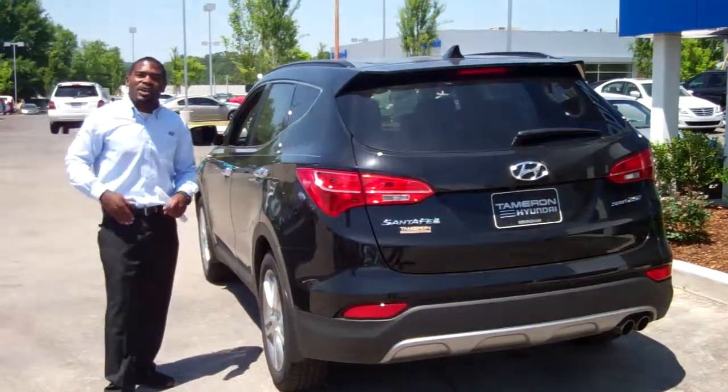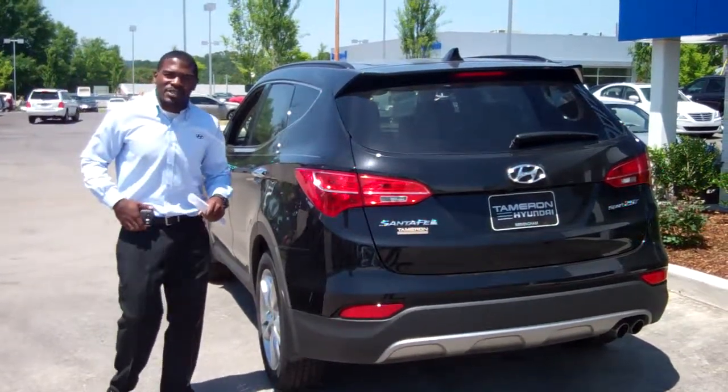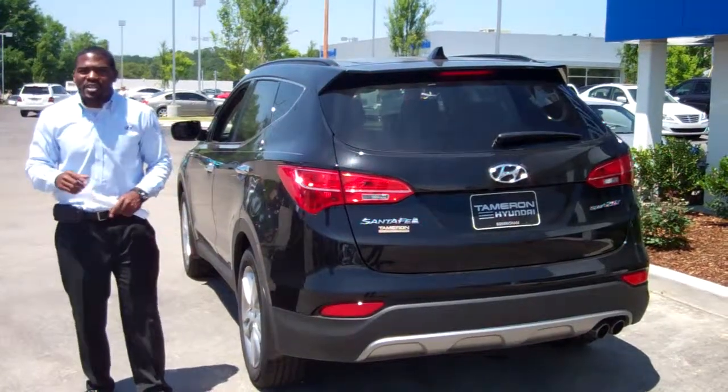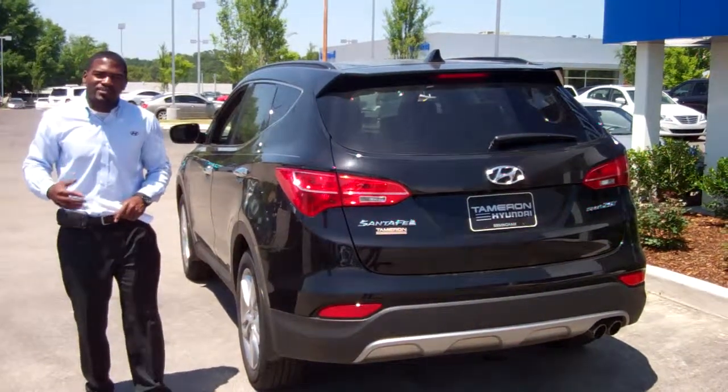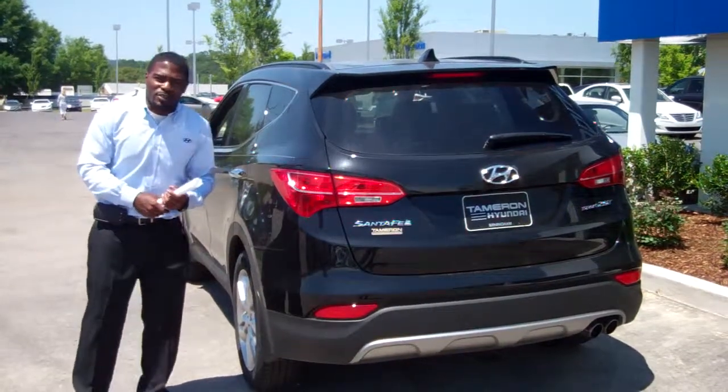When you get a chance, give me a call at the dealership. The number is 205-380-6250. Or you can call my personal cell number — that number is 500-9721. Again, I am Jay Johnson. I would love to take care of you. Naomi, give me a call, and I look forward to talking to you soon.